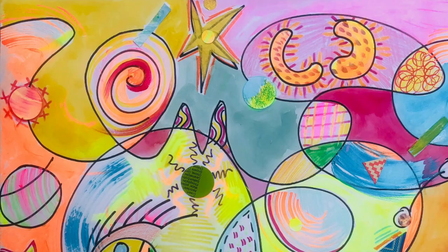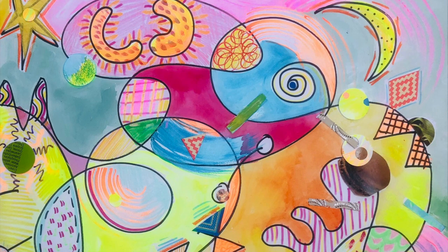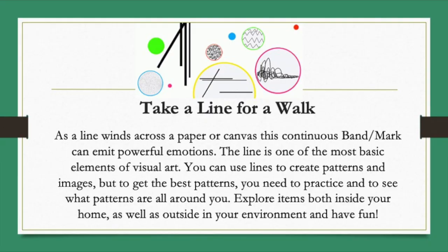Good morning and welcome to Art from Home with the Westmont Ridley Tree Museum of Art. I'm Kerry Smith and this is my studio. Today I'd like to share with you the journey of taking a line for a walk. So what does that mean — taking a line for a walk? It's a wonderful way to express yourself. There are so many emotions that can be expressed through lots of different line making, whether that's dots or dashes, a continuous line, a wavy line, or a loopy line. There are endless possibilities and it's very fun. Take a line for a walk.